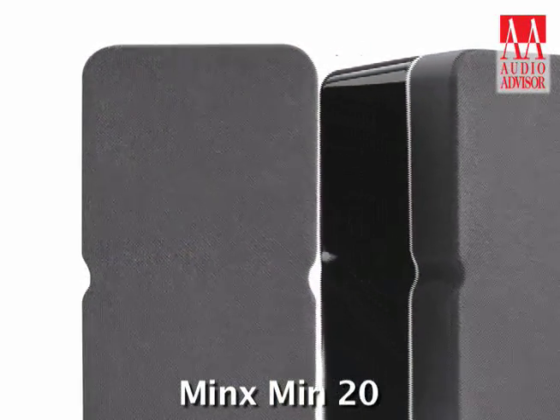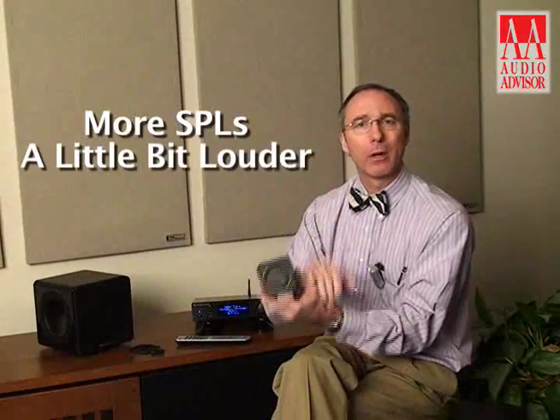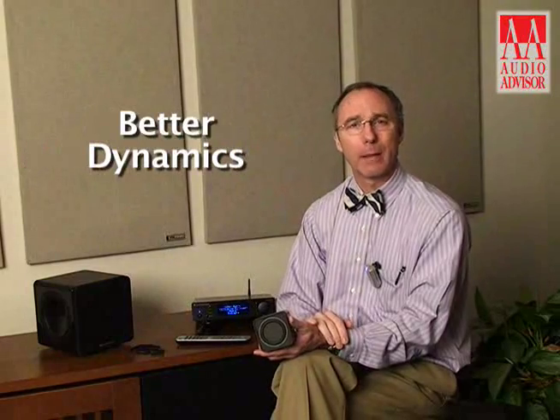In addition to the Min 10, which is the single driver speaker, we offer a Min 20 option, which is really two of these stacked one on top of the other. You get quite a bit more SPLs, a little bit louder performance, and a little bit better dynamics in your room.